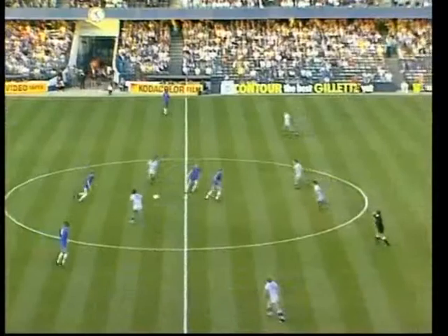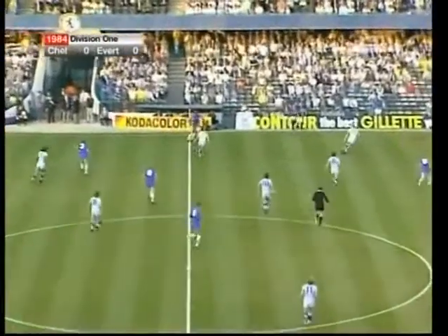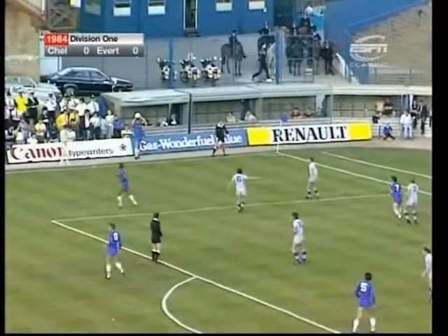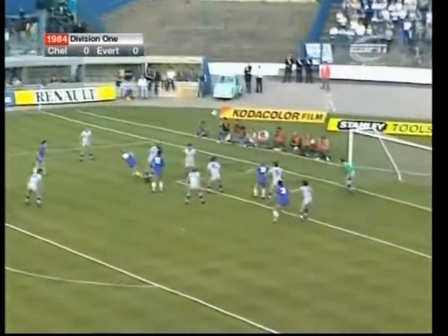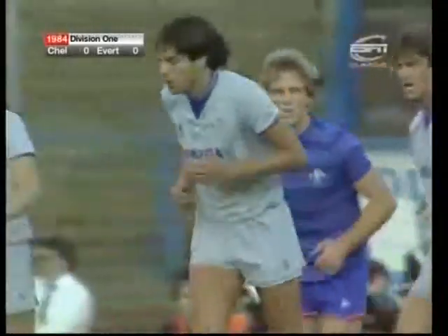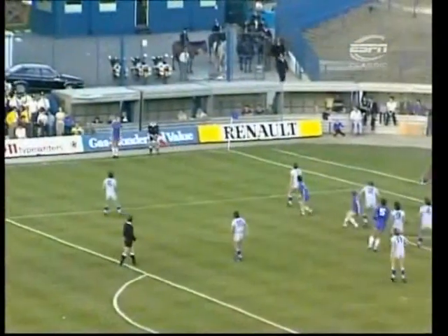The match gets started. Chelsea in all blue, playing from left to right. Here's David Speedy, back to Doug Rougvie, who came in the summer from Aberdeen. Speedy was on, they thought they'd cleared. Just over a quarter of an hour gone. Speedy's header, and Dixon — they nearly let another one in from a similar position. That's the Chelsea one-two of Speedy and Dixon.